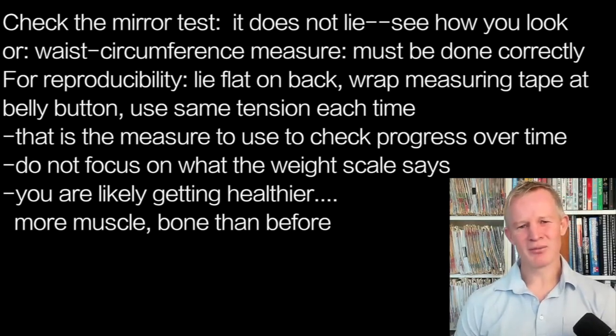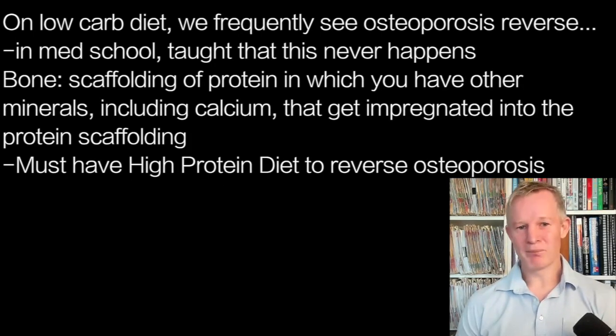A lot of people come in and say they're still losing weight, their clothes are getting looser, but they're obsessed by the scale and the scale's not moving. The whole point is that that's probably because you're getting healthier. You've probably got more muscle than you used to, and you've probably got more bone density.